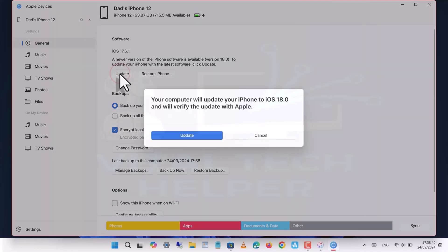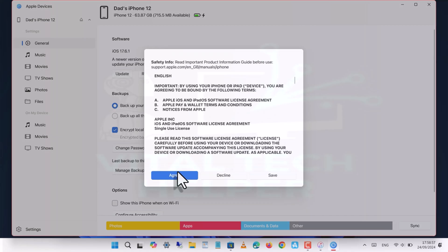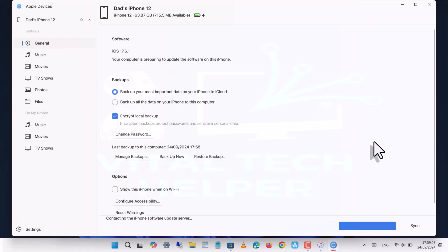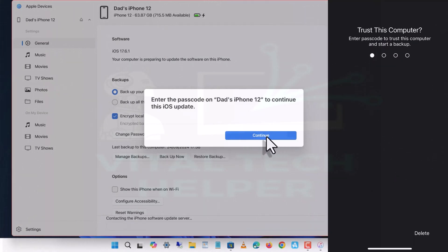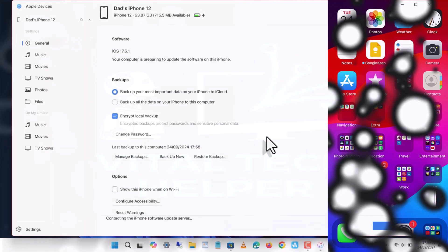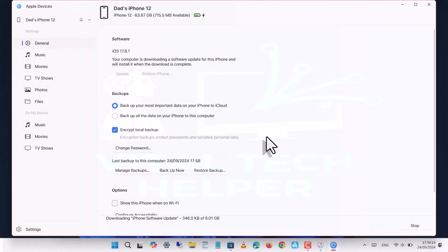Once the backup is done, you can check the date and time to make sure it was successful. Then click Update, click Next, and agree to the terms and conditions. After that, enter your passcode on the device and continue. The software will now download from Apple servers — the speed of this depends on your internet connection.